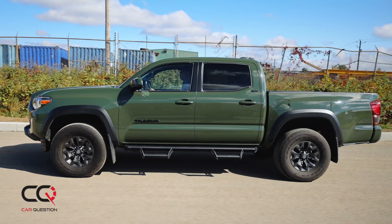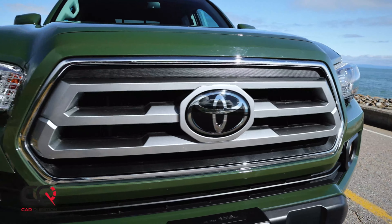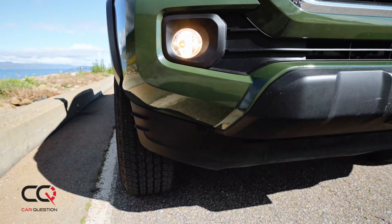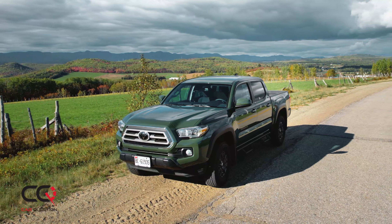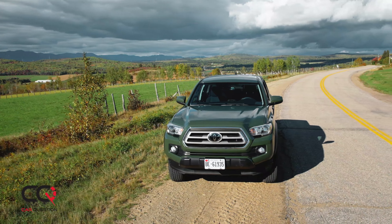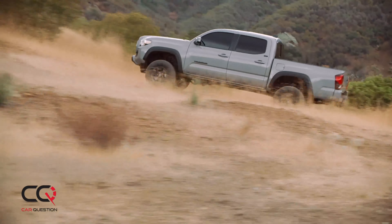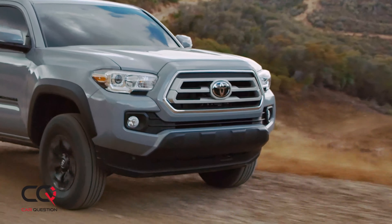We are rolling a double cab Trail Edition. Is there anything trail about the Tacoma? The answer is no. You've got some black accents and those rock guards that are kind of disguised with some steps, but they're not useful at all. So a Trail model is not a TRD Off-Road, and it's not even a TRD Pro.